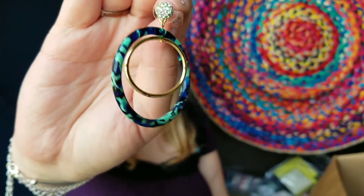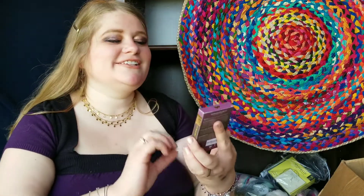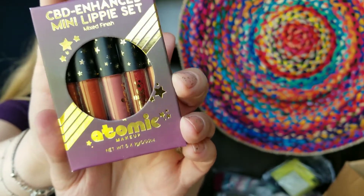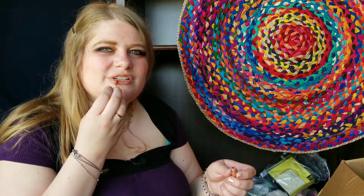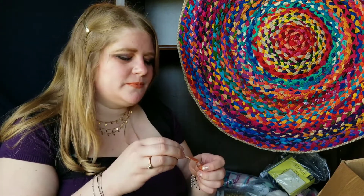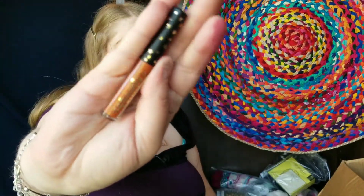These are CBD enhanced mini lippy sets by Atomic Makeup — CBD infused lip glosses. They're so cute — little star-shaped tops, just the cutest little packages.